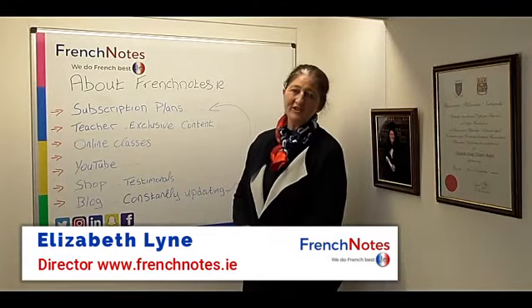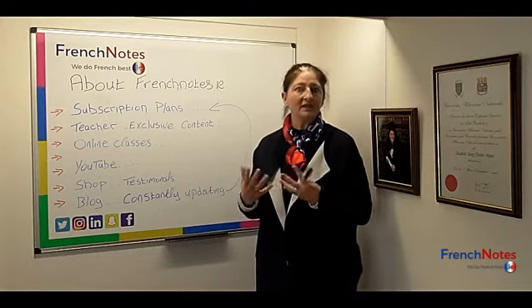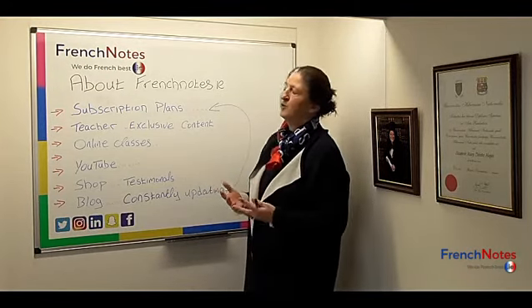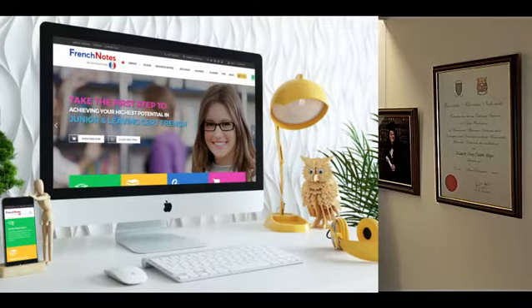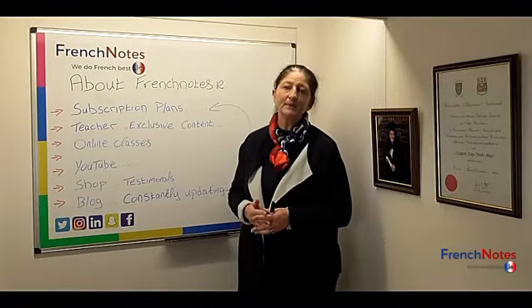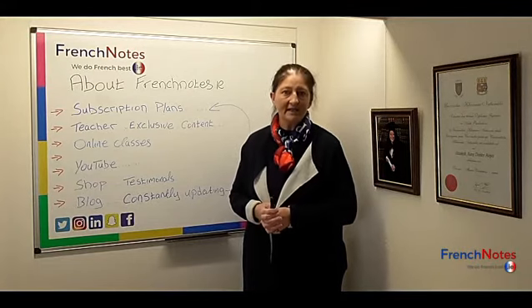Bonjour, Liz here from FrenchNotes.ie. Today I'd like to talk to you about FrenchNotes — what it's about and what you can find on FrenchNotes. We're the richest database of revision notes for Junior and Leaving Cert French in the country, and all of our material is specifically written and designed by teachers or state examiners.